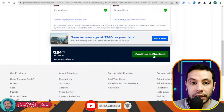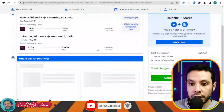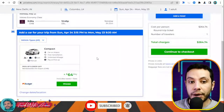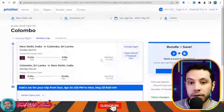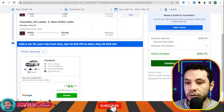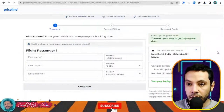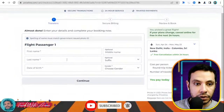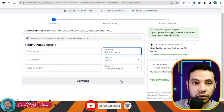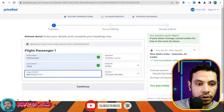I'll click 'Continue to Checkout.' If you'd like to add extras like a car shuttle from the airport to your hotel or add a hotel through Priceline, you can do so, but I'll skip those and continue to checkout. Here you enter your first name, last name, date of birth — middle name is optional — and fill in the required information.